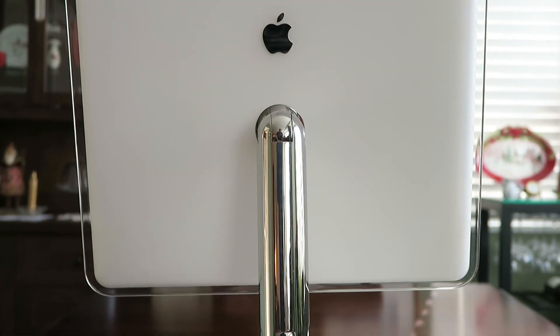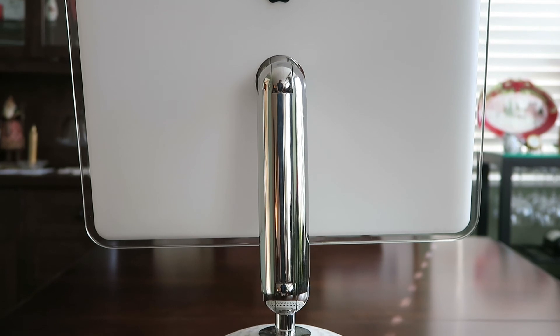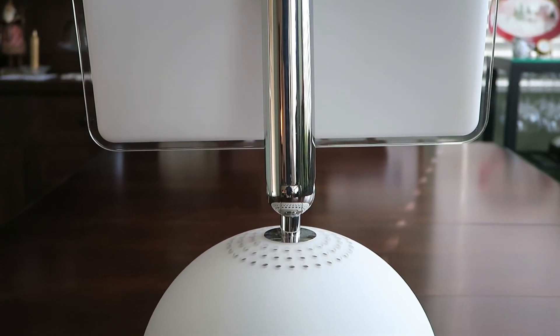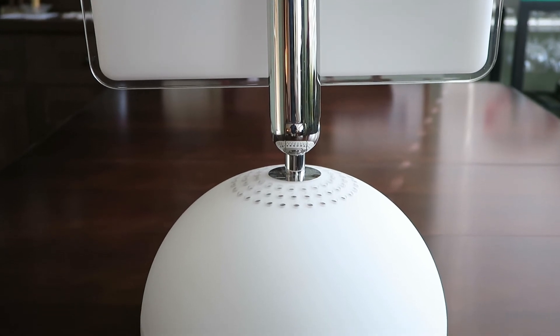I think this is one of the coolest designs for the iMac. It may have only been on the market for about two years, but it will last a long time in my Macintosh collection.